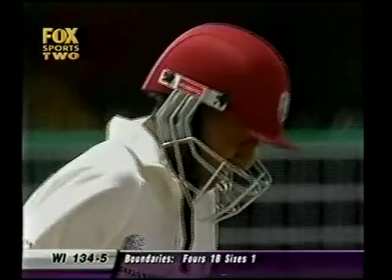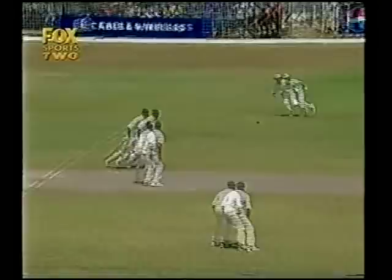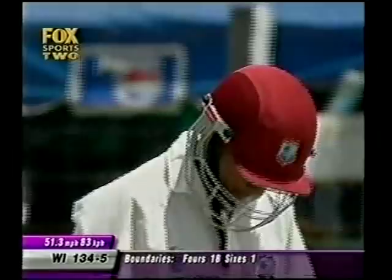They were fairly severe on Gillespie in the previous hour, and now already six from two deliveries of Hogg. That half-resulted in a change in the field — the forward short leg disappears to a short mid-wicket. Chanderpaul's aggressive play is forcing Steve Waugh to go a bit more on the defensive.